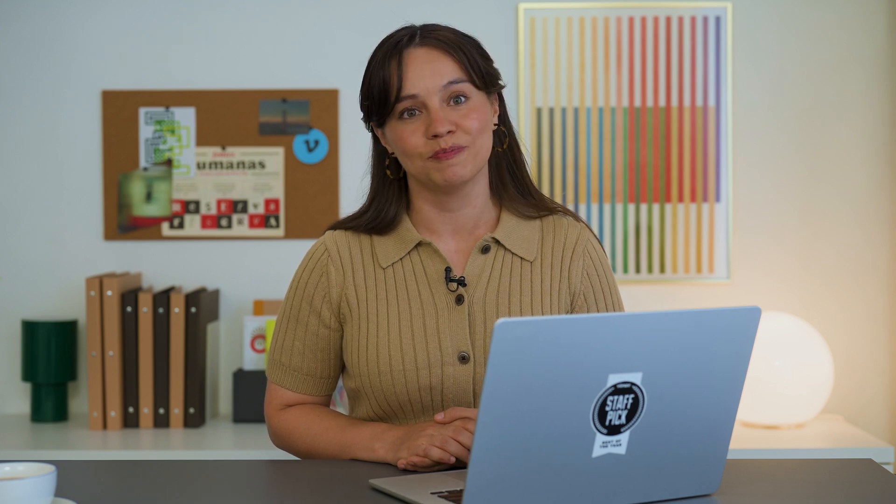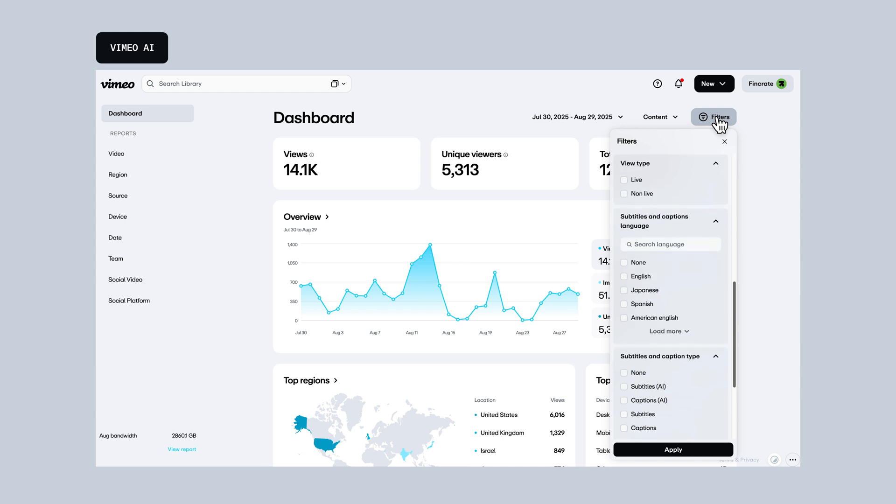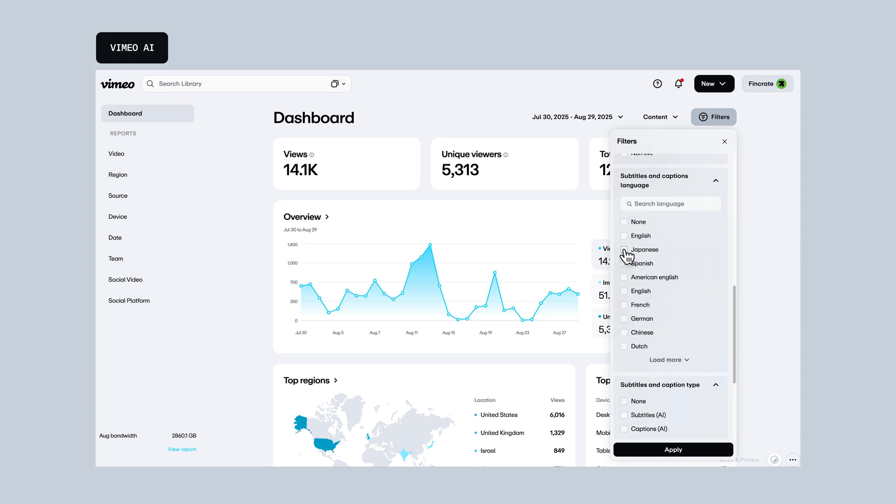Next up, Vimeo AI is getting smarter and going global. With AI Translation Analytics, you can see how viewers engage with your translated content across subtitles, captions, and audio in every available language.